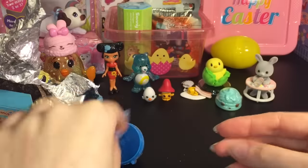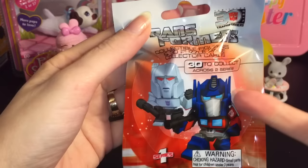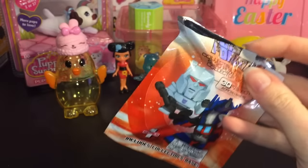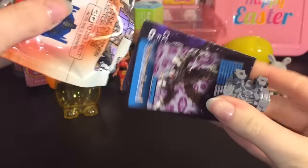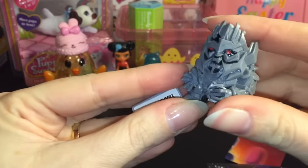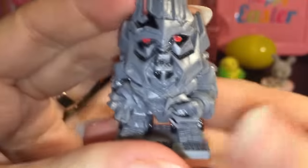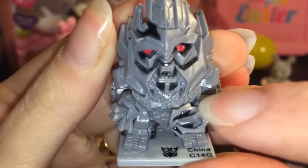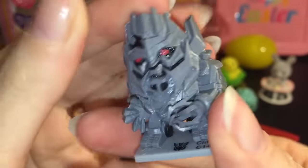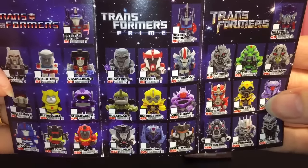Next up is a Transformers Series 1 collectible figure. I recently found these at the 99 cent store — you never know what you might find there. I'm still on the hunt for Starscream, but this is Megatron — the scary Megatron from the live action movies. These figures are nicely detailed with great sculpting. It also comes with a little card and a flyer showing all the different ones you can get. We got number 12.